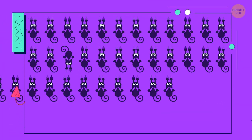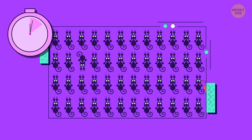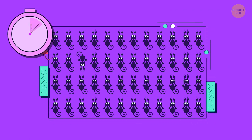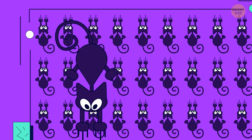One kitty stands out in this image. Can you see it? It probably likes doing things its own way.